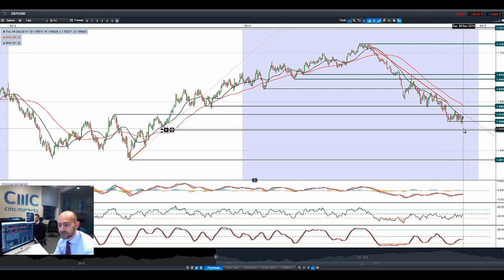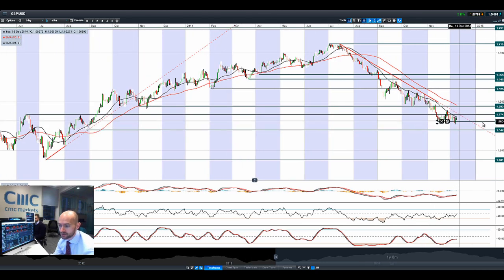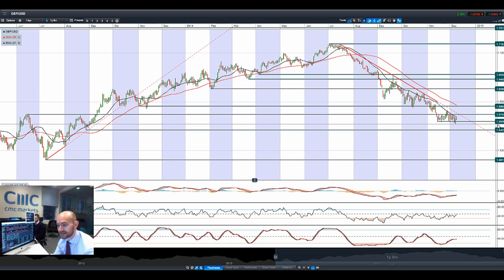Looking at GBP/USD, we had a very similar picture. We're back above potential support at 1.5599 or 1.56. Looks like we could be capped by that 21 period SMA there anyway.